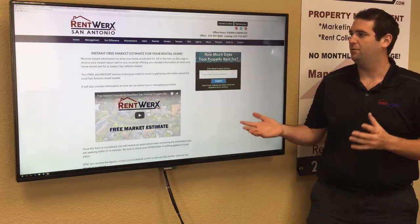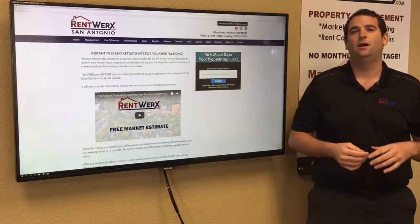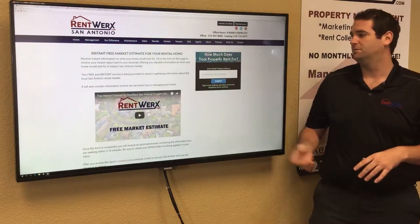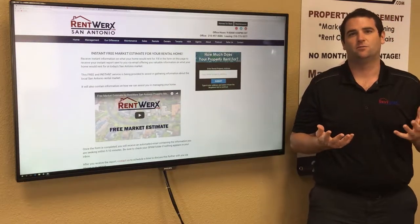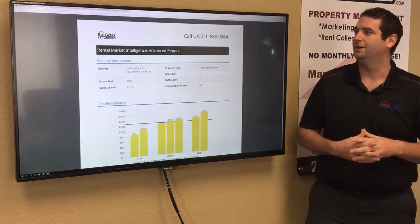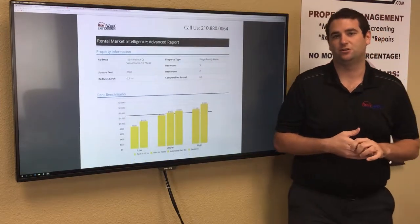The first thing we have is our market estimate tool. It's on our website — it's a quick way to get an estimate of what your home could rent for, and we'll get you the report usually in about five minutes. All you do is put in your property address, bedroom count, bathroom count, square footage, and your email address, and then we'll send you out that report. This report shows homes in the area that have recently rented and gives you a great idea of what your home could potentially rent for.